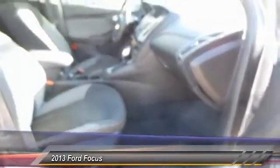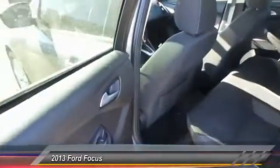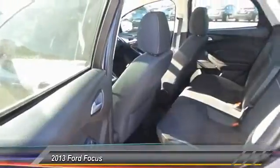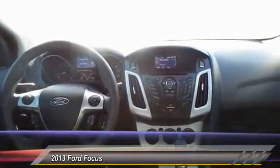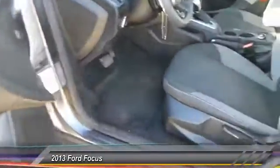Here are some of this vehicle's great options: keyless entry, steering wheel audio controls, automatic stability control, center armrest, power door locks, power windows, child safety locks, trip computer, center console, dual front airbags.